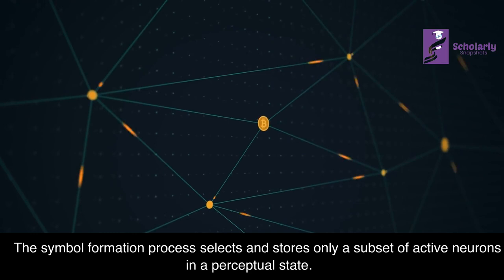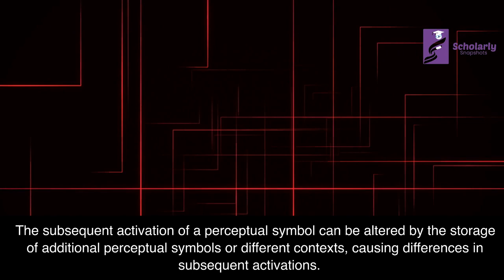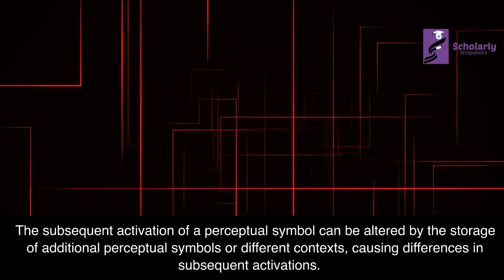Dynamic Perceptual Symbols: Perceptual symbols are not discrete symbols but associated patterns of neurons with dynamical properties. The subsequent activation of a perceptual symbol can be altered by the storage of additional perceptual symbols or different contexts, causing differences in subsequent activations. Perceptual symbols are an attractor in a connectionist network.